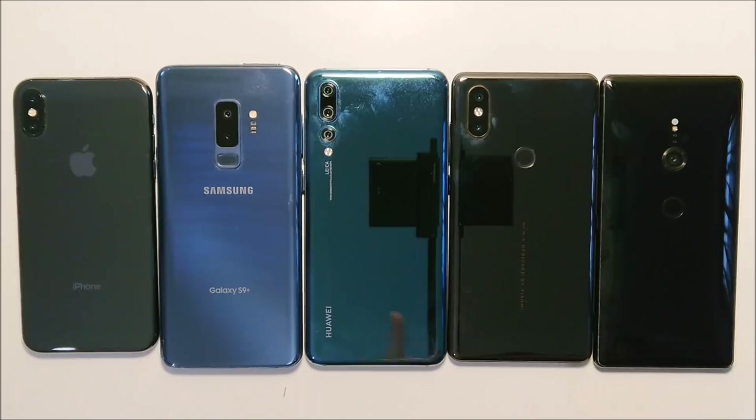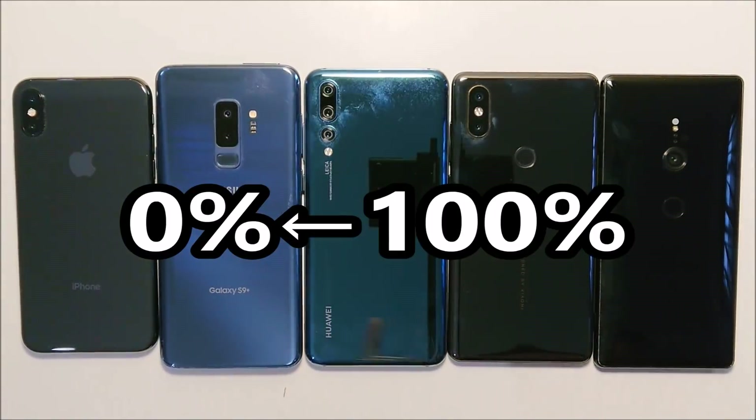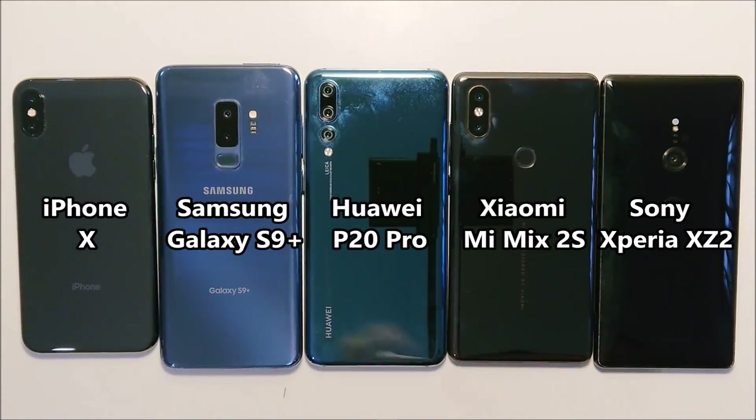Hey guys, so we have a battery life comparison here, 0-100%, between the iPhone X, the Samsung Galaxy S9+, the Huawei P20 Pro, the Xiaomi Mix 2S, and the Sony Xperia XZ2. So let's get started.